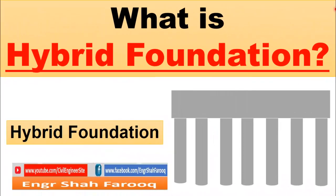Hello dear friends. Welcome back to your own YouTube channel 7Engineer. Today we are going to discuss what is hybrid foundation.